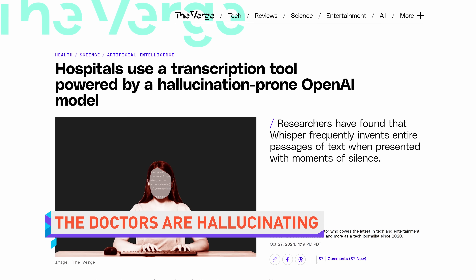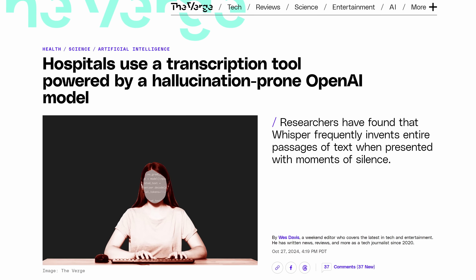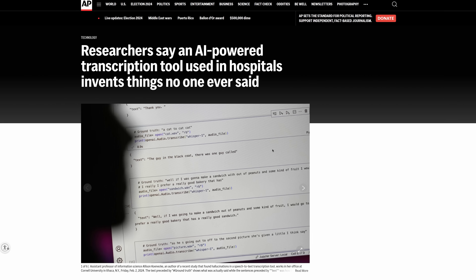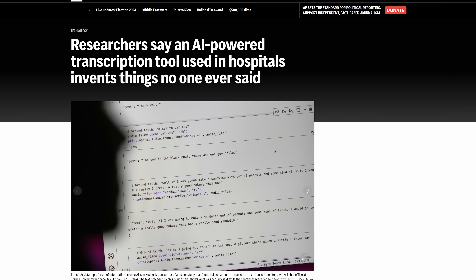Over 30,000 clinicians and 40 different health systems are using an automatic transcription tool from Nabla powered by OpenAI's Whisper, despite OpenAI's warning that it should not be used in high-risk domains or decision-making contexts. According to researchers, Whisper hallucinates in around 1% of transcripts and sometimes completely fabricates whole sentences, inserting them into silent sections of the tape — including violent sentiments, sexual innuendo, and nonsensical gibberish. This could have serious implications if the transcript becomes part of the official record of a trial or medical assessment.